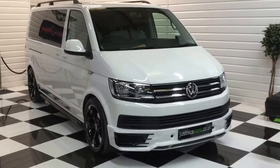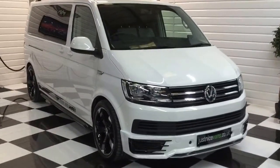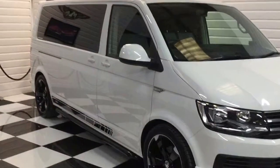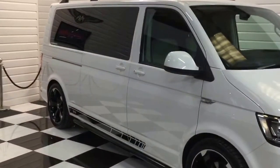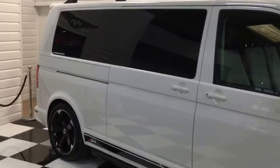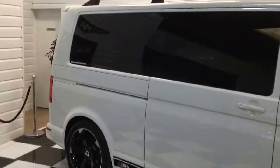I'm going to give you a walk around our 2016 Volkswagen Transporter Shuttle. This is a factory nine seater, RS edition. We'll just give you a walk around and show you what it has.